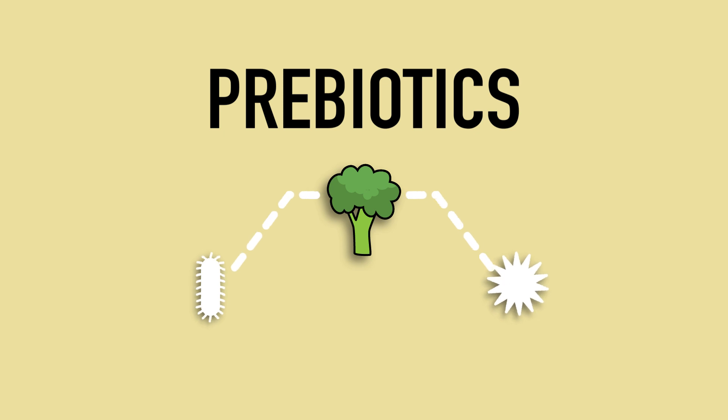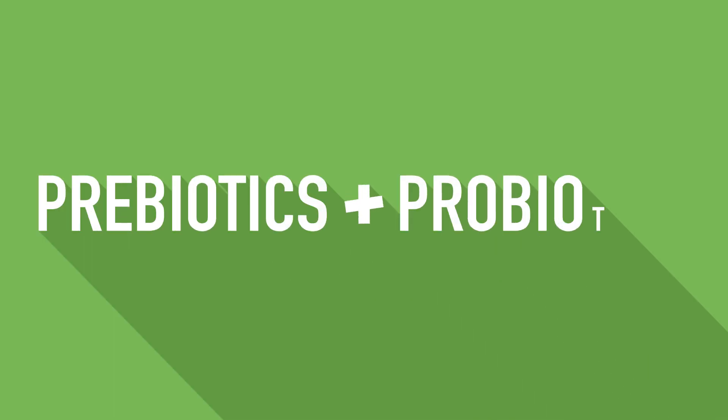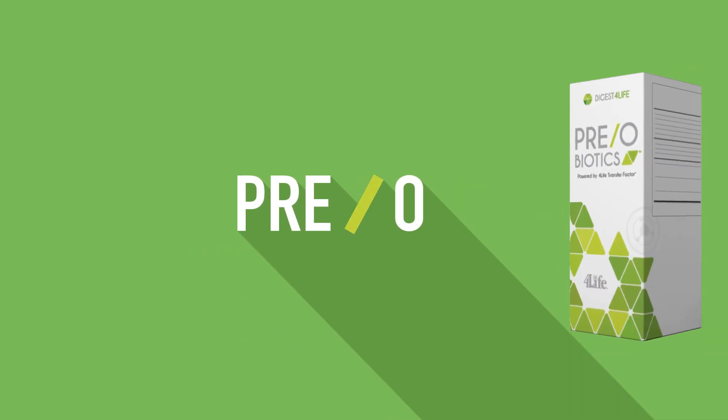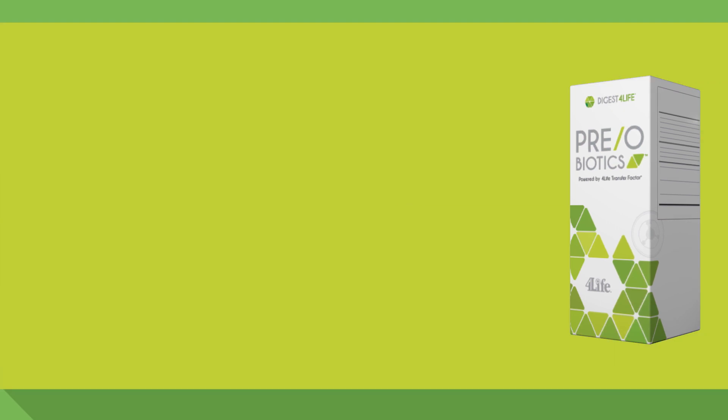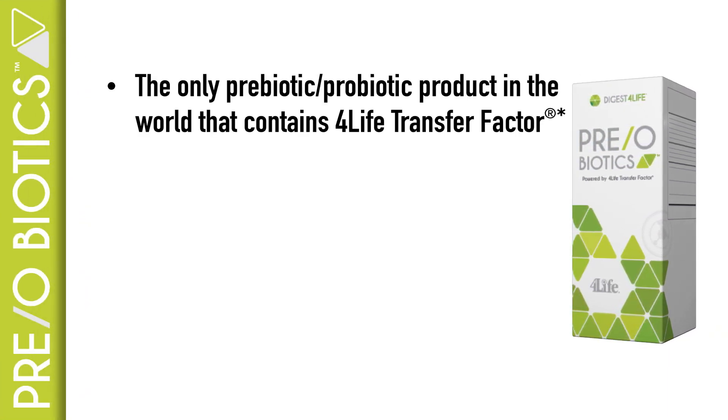Prebiotics are food ingredients that promote the growth and activity of probiotics. Prebiotics and probiotics work best when they're together, and that's exactly what you get with Preo Biotics. Preo Biotics is the only prebiotic probiotic product in the world that contains 4Life Transfer Factor.